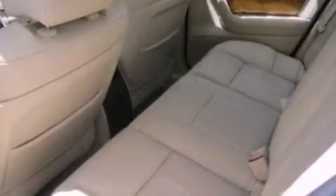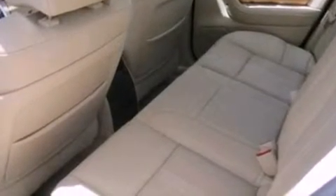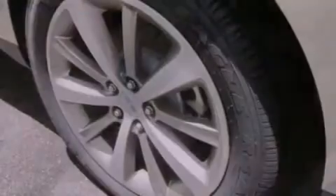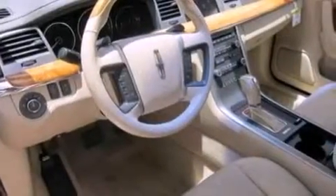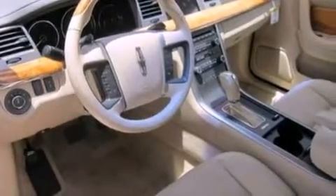The following features are also included: memory settings for the seat positions so you can recall your favorite alignments with the push of one button, air conditioning, cruise control, steering wheel mounted gear shifting, a security system, and privacy glass.